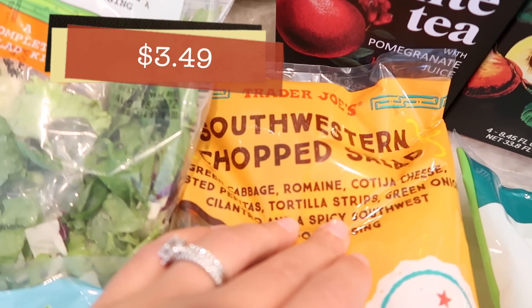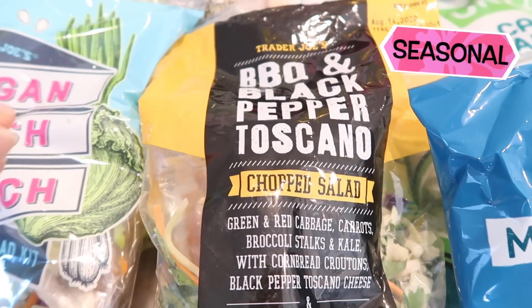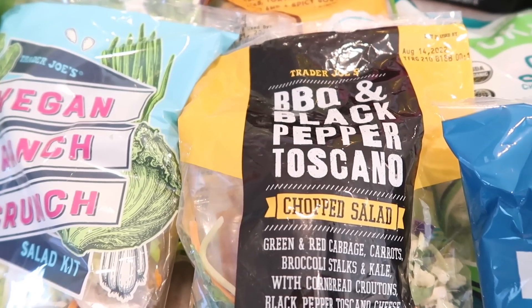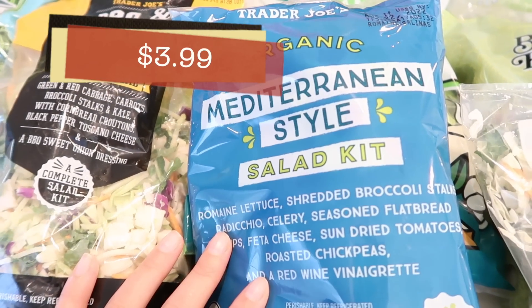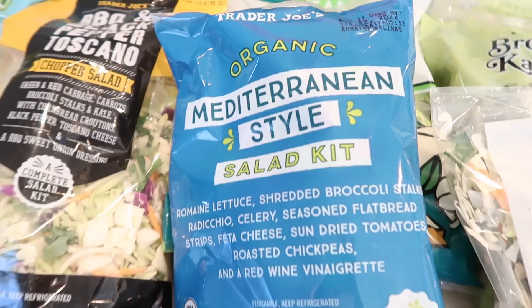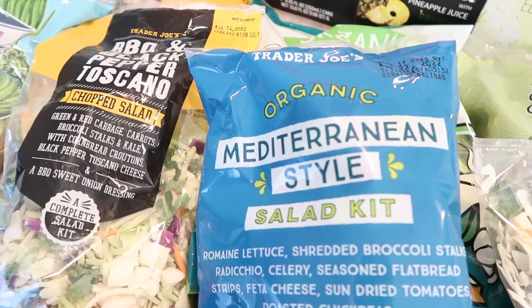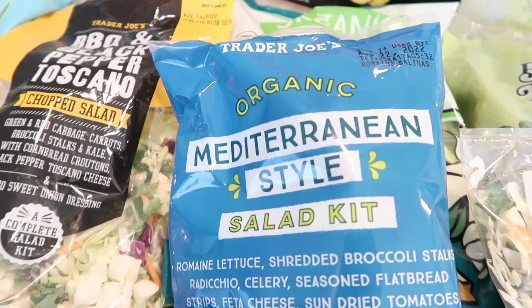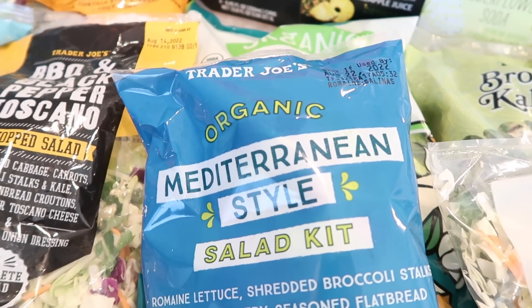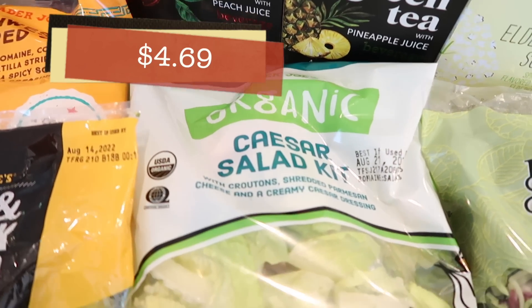The southwest chop is one of my absolute all-time favorites. The barbecue and black pepper Toscano is back — it's seasonal, not year-round, and I believe it came out for the first time last year. It's a really good salad. The Mediterranean style salad kit is another favorite among so many people. I haven't had it in a long time but I'm excited — I've been eating salad every day and these kits make life so much easier, especially with a kid in school. Benson's doing great by the way — he comes home with the biggest smile.